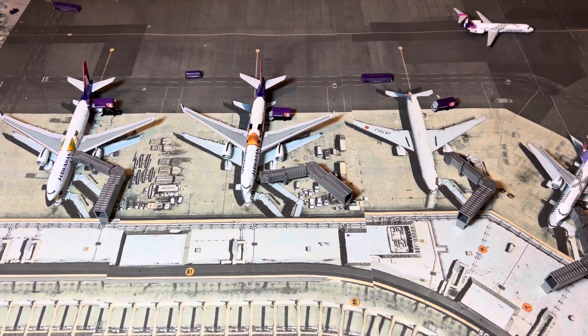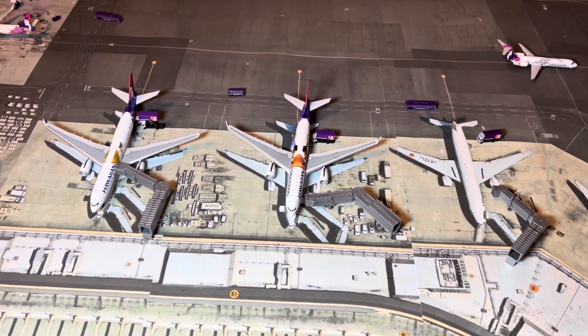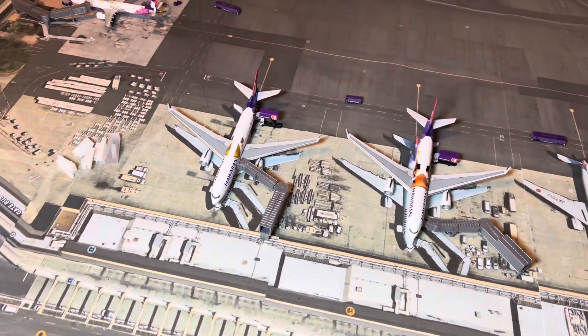Hello everybody, Malay Airport Nation here, also Hawaiian Islands 1-400, showing you guys my new Honolulu Model Airport.